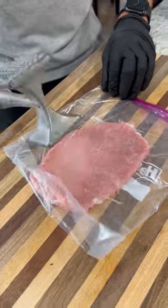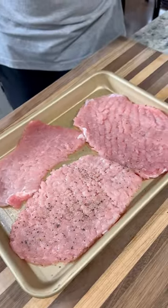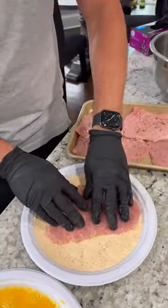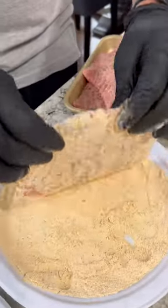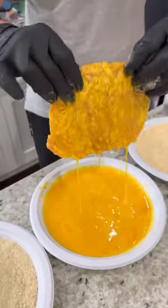Next up I've got some pork chops. I'm going to pound these guys out to about a quarter inch thick, season both sides with some salt and pepper, and now we start with the dredge. Flour first — this is the seasoned flour from Mr. Make It Happen. Dip it into your egg wash and finally into some breadcrumbs.